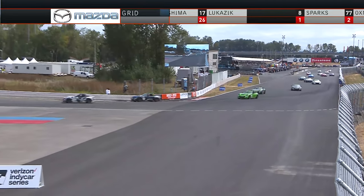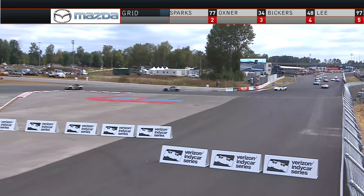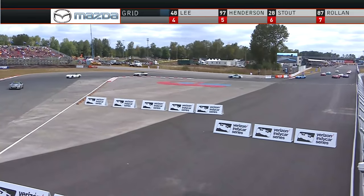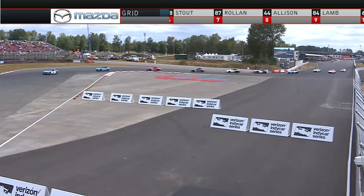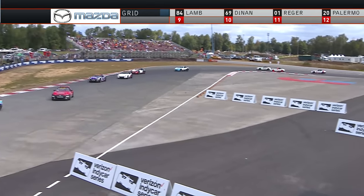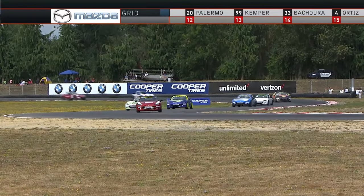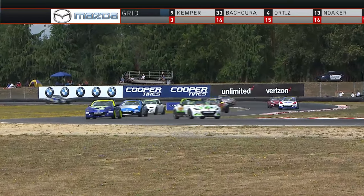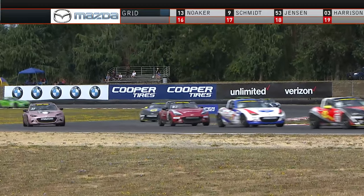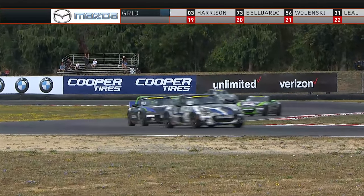If you think the guys that work on the bodies of these cars are nervous and biting their nails as these cars roll off for their parade lap, talk about John Doonan and Kyle Kimball from Mazda. They get a bill for groundskeeping. I feel like every track we go to, drivers are dropping rear and front wheels and digging up some of the grass. But this is so awesome to be back here at Portland International Raceway. People in the Northwest love their auto racing.